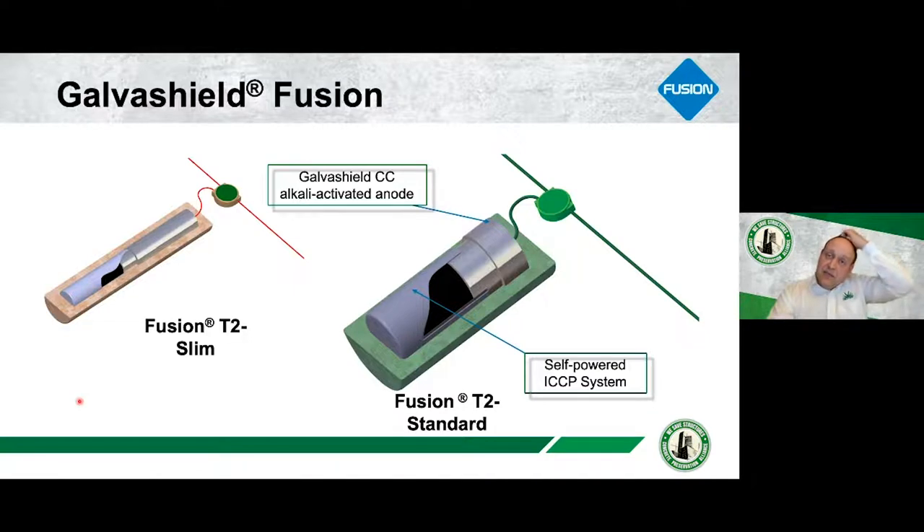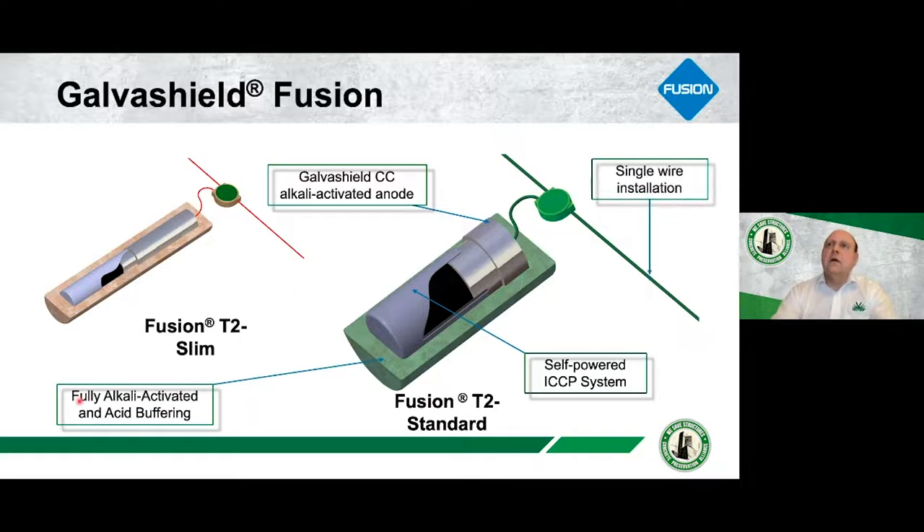One of the key parameters, as we said, is simple installation. Keeping a single wire — even though we have two systems — was probably one of the most difficult elements of this development from an innovation point of view. But I think it's very innovative and it does keep the simplicity of the system intact, which is one of our core focuses. If you have any questions I'm happy to answer them — you'll have my details at the end.